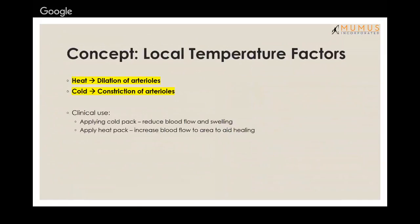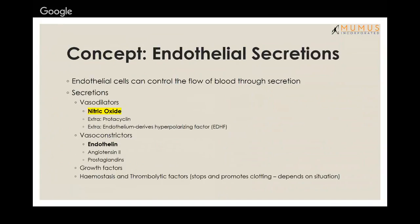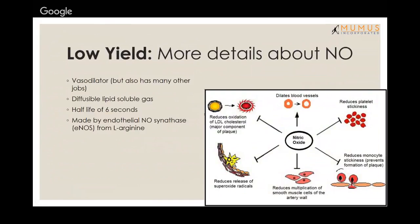The myogenic response to stretch: if blood flow to an area suddenly increases, the vessel will constrict reactively; if blood flow decreases, the vessel relaxes. For example, renal arteries constrict to maintain GFR if blood flow suddenly increases. Local temperature also matters: heat dilates arterioles, cold constricts arterioles. The endothelium — the largest endocrine organ in the body — secretes key vasoactive substances; the most important to know is nitric oxide, a very potent vasodilator with a half-life of six seconds.